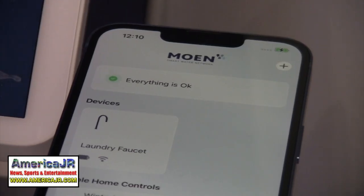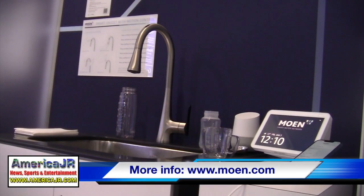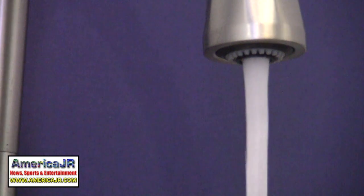These new faucets can be controlled using the Moen app or by voice with Amazon Alexa and Google Home. Pricing for the Moen smart faucet with motion control starts at $675 and it will be available by April 2022.